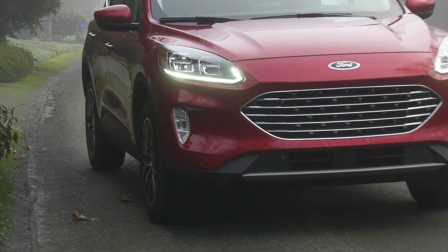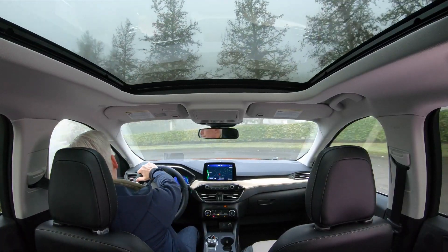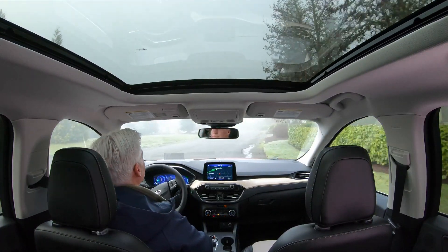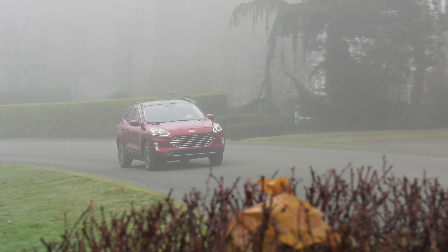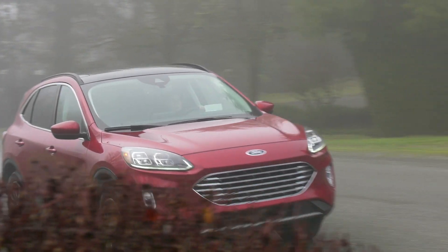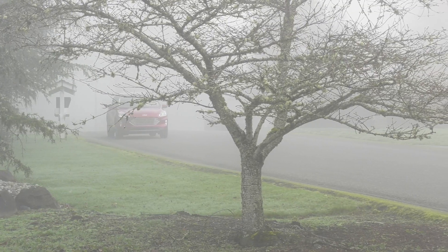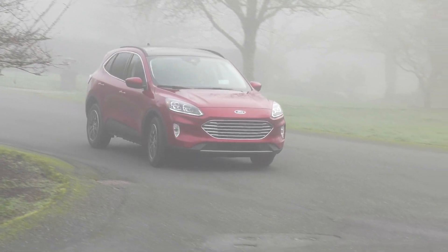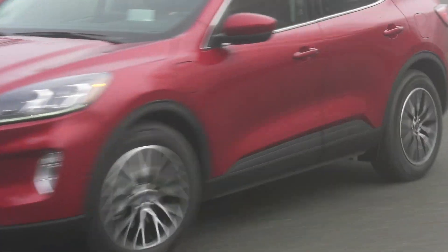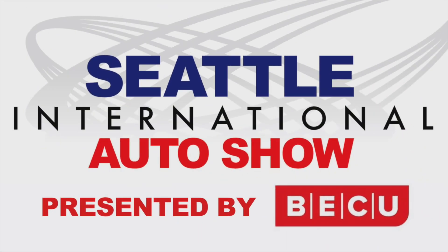The EPA says this will save owners $5,000 in fuel costs over five years. Plug in every night and it should go some 11,000 miles on electric power annually. Thirty-seven miles covers most daily driving, and the gas side of the powertrain covers road trips — win-win. Check out the Escape Plug-in Hybrid at your local Ford dealer and you'll eliminate most trips to the gas station. For the Seattle International Auto Show, I'm Tom Volk.